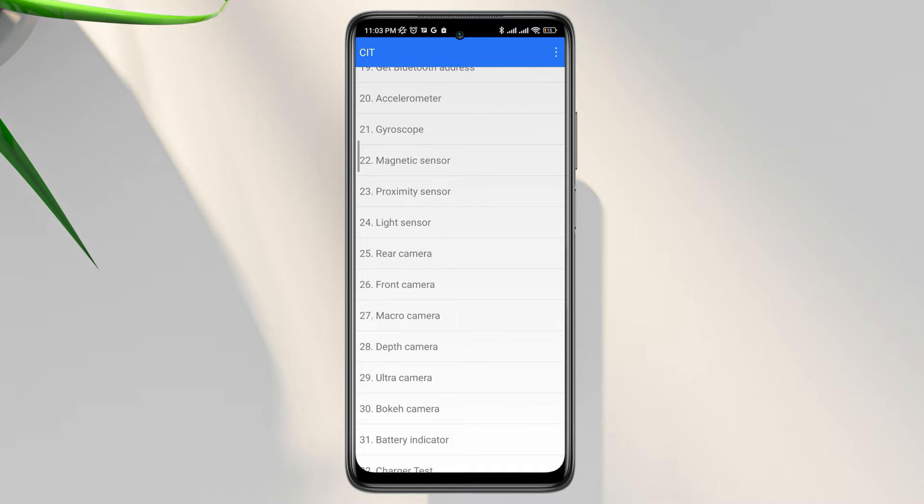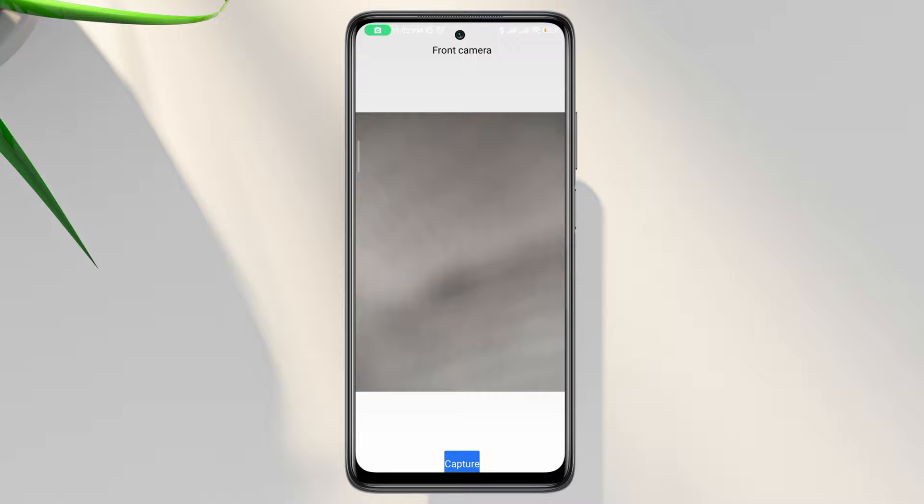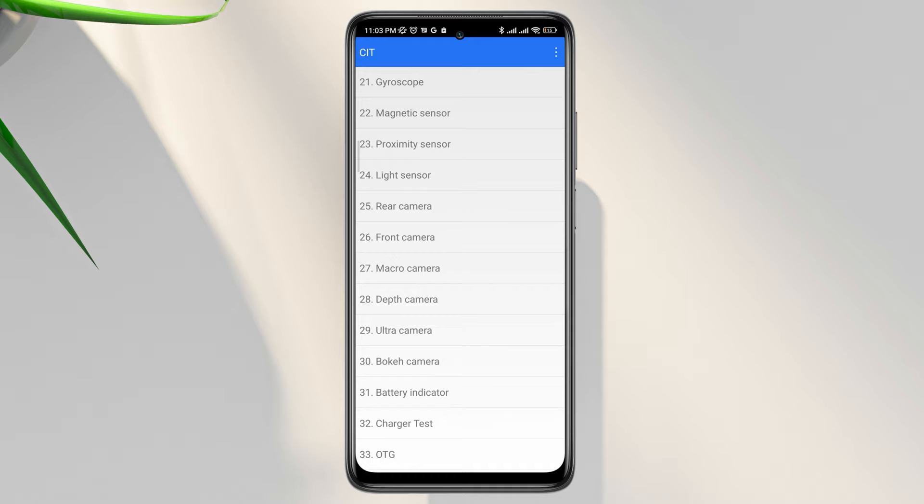So, scroll down, tap the front camera — also choose the camera that you are having issues with. Now, if your camera won't open, like mine shows, and you get an empty or null camera ID, that means you have hardware issues. As you can see here, I can't take pictures from my front camera, but when I use the rear camera, it works fine.